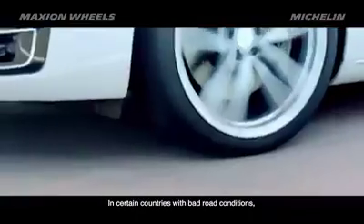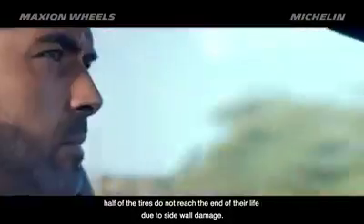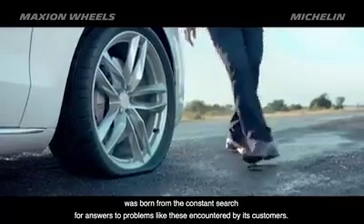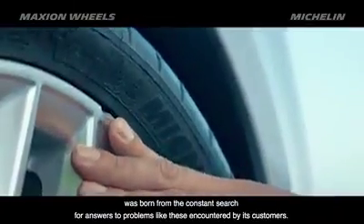Can you imagine? In certain countries with bad road conditions, half of the tires do not reach the end of their life due to sidewall damage. The idea for Michelin's Acorus Technology was born from the constant search for answers to problems like these encountered by its customers.